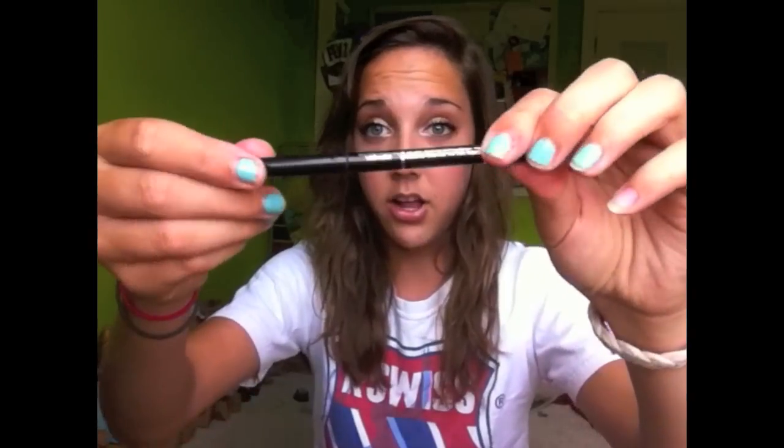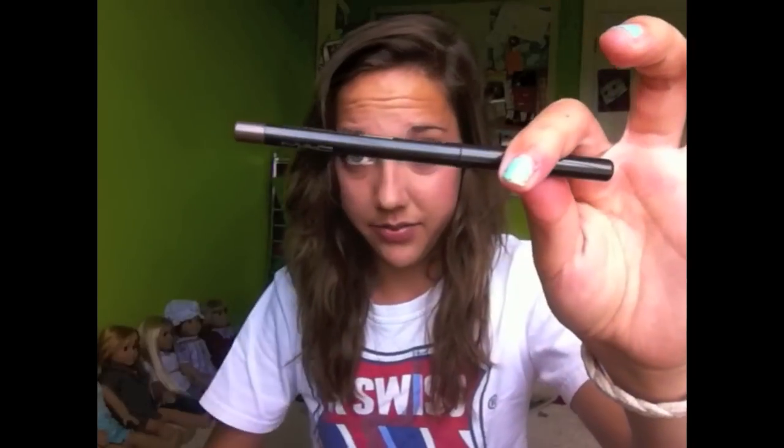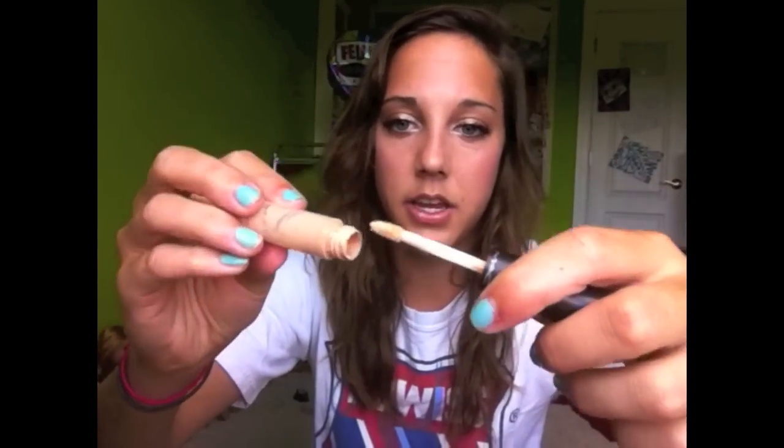An eyeliner. This is CoverGirl. L'Oreal Eyeliner. MAC Eyeliner. MAC Concealer — it doesn't look done, but it is. There's definitely nothing in it. Arbonne Eye Cream. Vaseline — well, it's like lips.